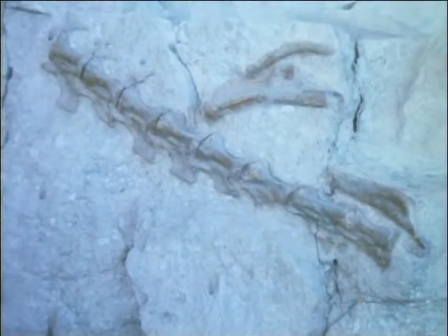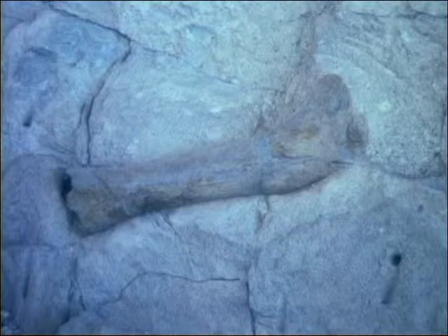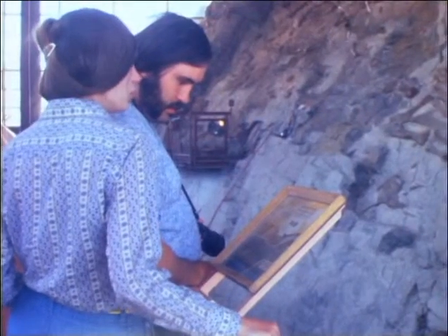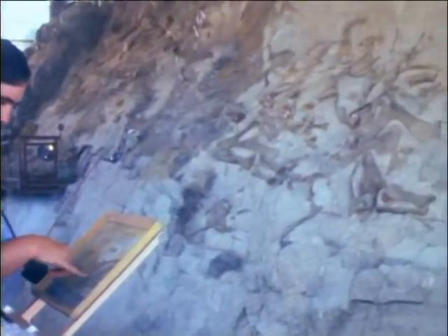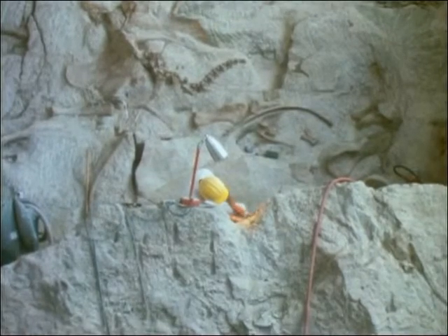Most fossils are the parts of plants and animals that are hard enough to resist decay, such as bones and shells. Sometimes they are found just as they were deposited. Here in northwest Colorado, near the Utah border, the National Park Service has preserved part of an ancient sandbar that became the graveyard for dozens of dinosaurs. Visitors can watch as paleontologists carefully chip away the rock around the bones so they can be studied or removed for reconstruction.